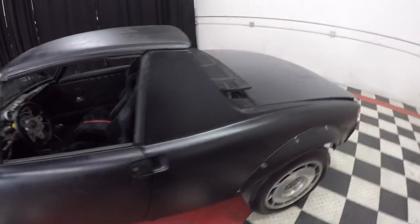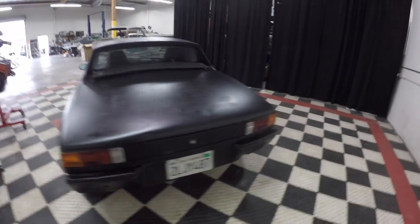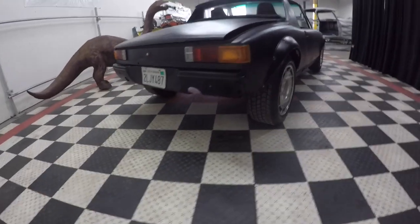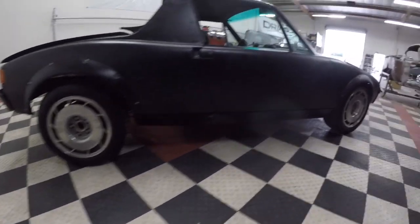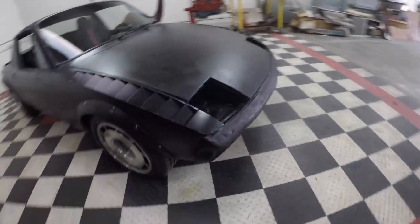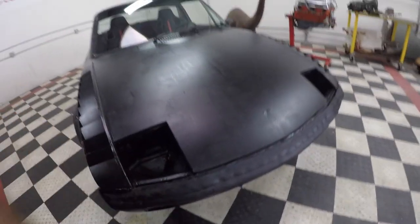The car retains its 914 appearance but with the flares it's much more muscular, with those big wheels and tires and the exhaust note of that V8 coming out of the back — talk about blowing everybody away. It's a solid car, very solid. Good floors and it's a California car that's been in the desert most of its life.